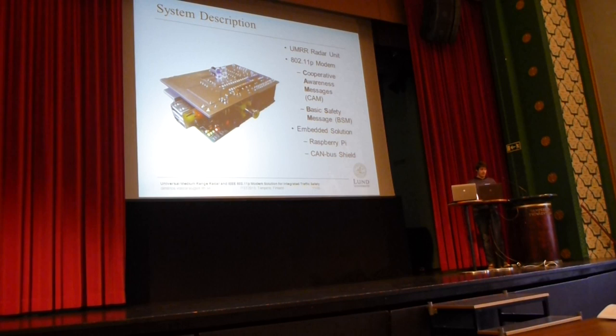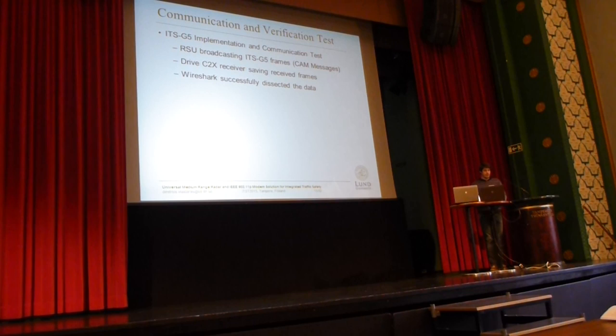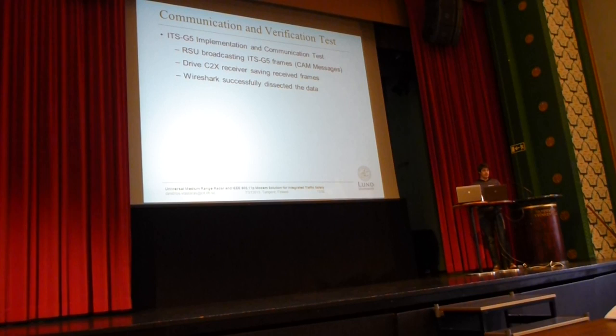In this picture you can also see the Raspberry Pi on the bottom and our PCB on top of it. We performed a communication and verification test in order to verify how our solution behaves when communicating, and whether the messages it is transmitting actually contain information that makes sense.